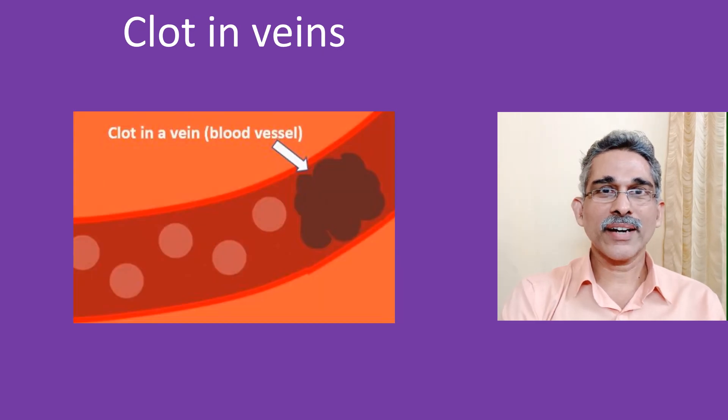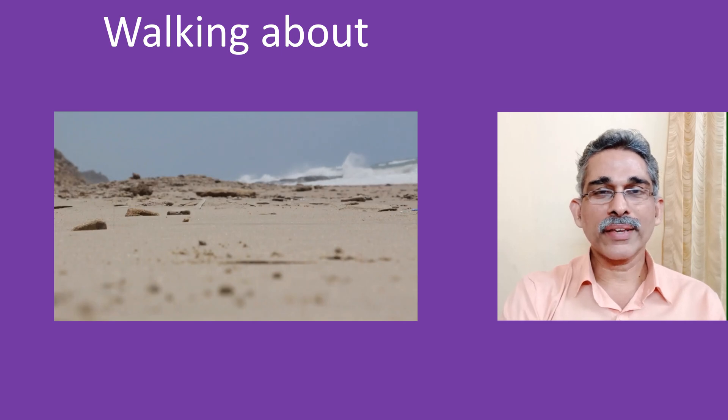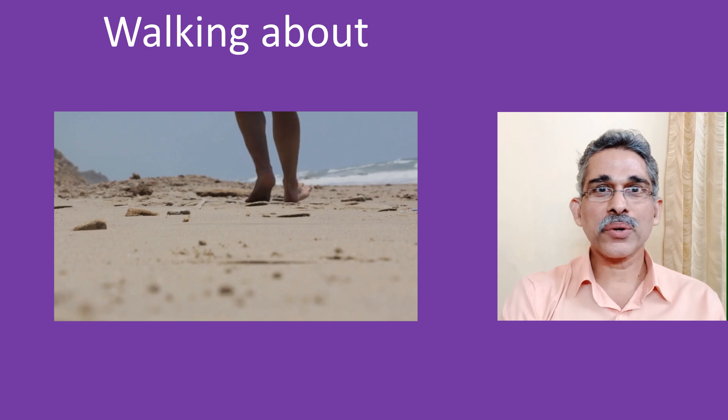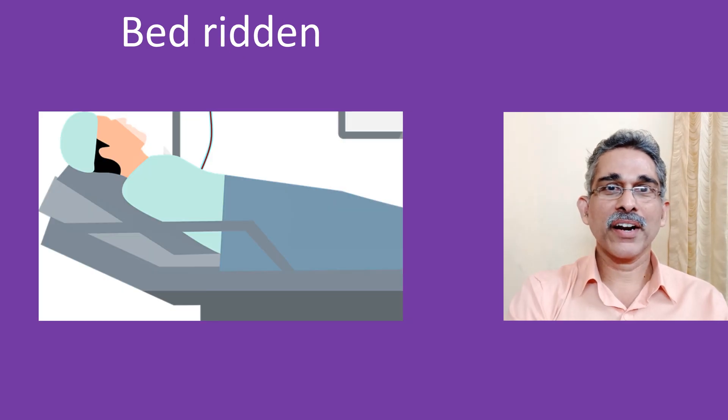So it is clear that the simplest way to prevent clot formation in the legs is to move them a lot. In a person who is walking about, you don't have to bother about it because it comes naturally. But when you are bedridden or crouched up in a vehicle, you have to do it with a conscious effort.